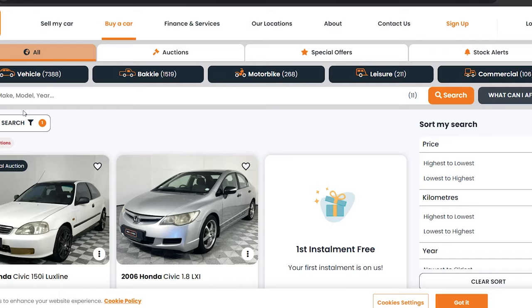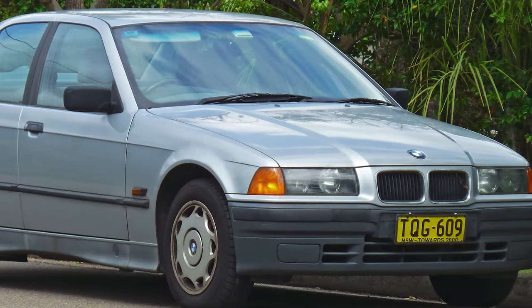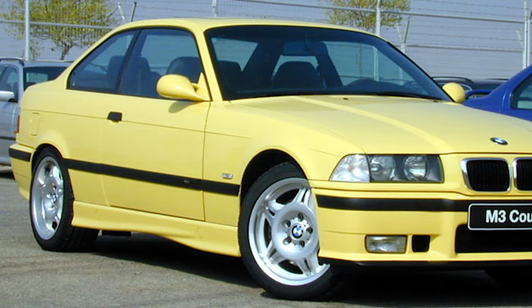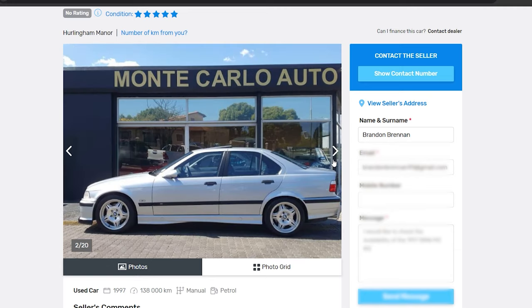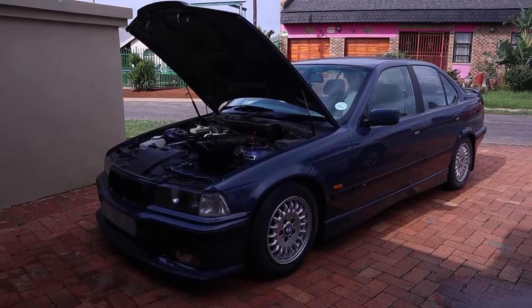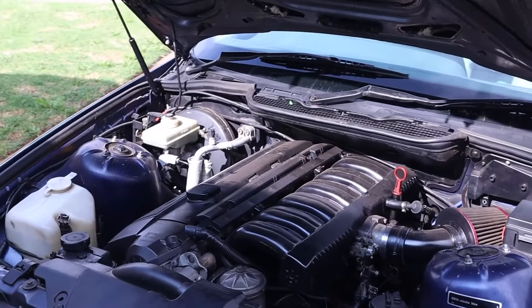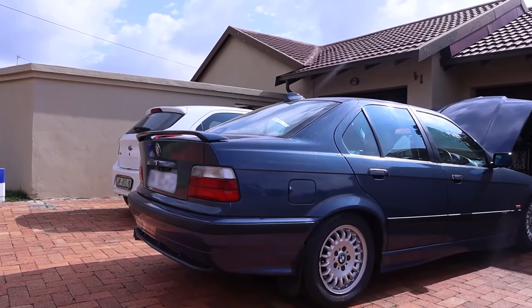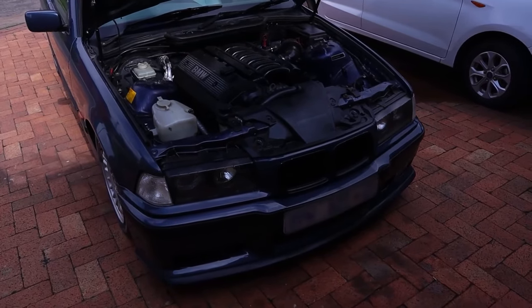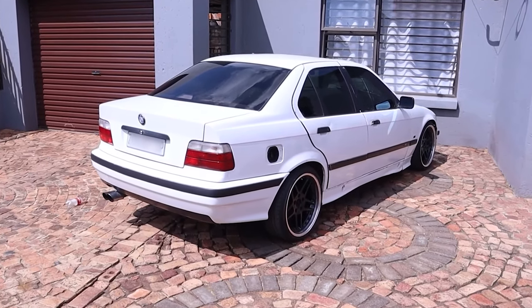The E36 family ranges from the baby four-cylinder 316i all the way to the full-fat six-cylinder S50-powered M3. Since this was our first build and we didn't want to blow the entire budget on the car alone, we vetoed looking for M3s. That left us wanting a six-cylinder, so the top choice was the 328i — but after looking at three within budget, we realized our money restricted us to examples with checkered pasts or very hard lives.